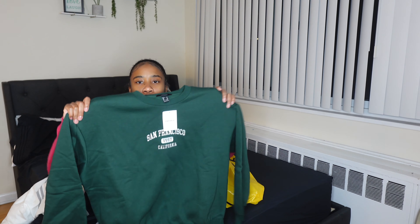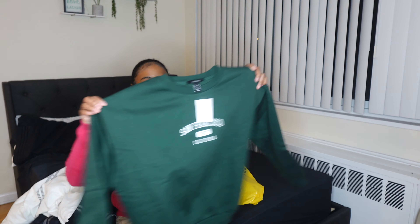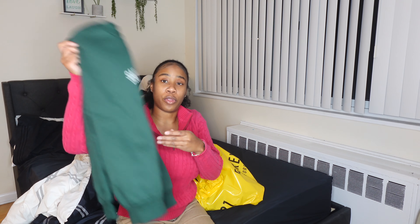It just says 'San Francisco, California.' I thought it was cute because it's green and I don't have any green crew necks, and green is my favorite color. It's also oversized because I grabbed a medium. This was $30 but 30% off, so keep that in mind.